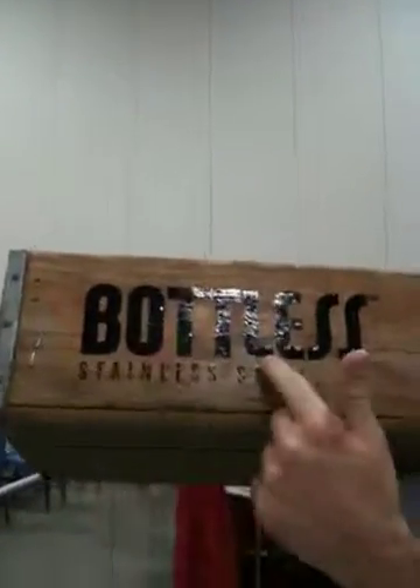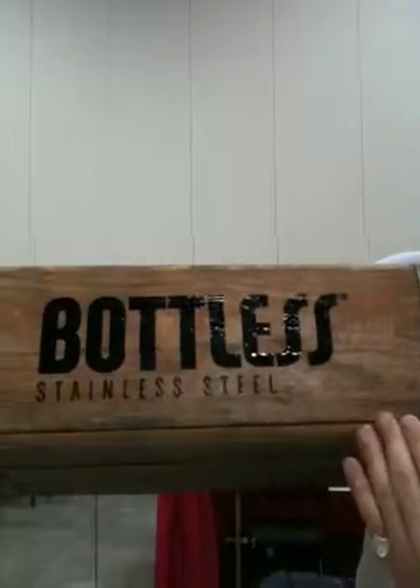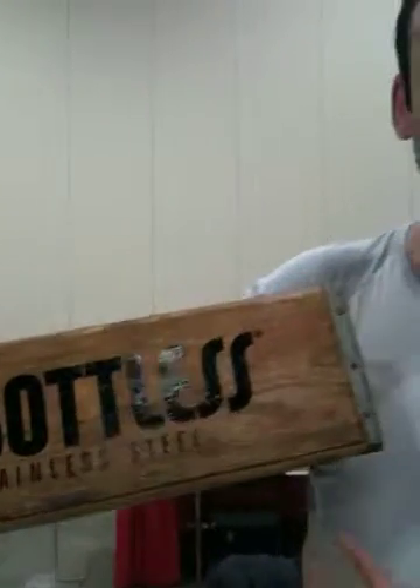If anybody wants to check out the company, where can they go? The website is BottleSS — that's Bottle, S-S, meaning stainless steel — dot org. So it's BottleSS.org. All right, thank you so much, Mark. Hope you have a great afternoon.